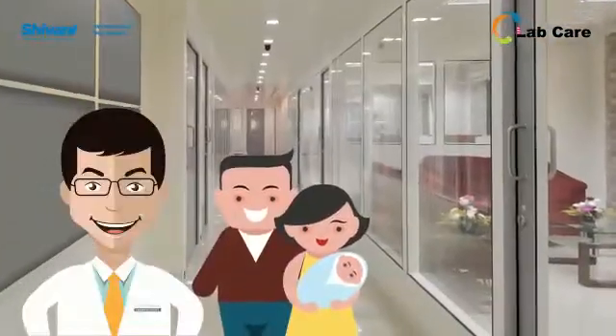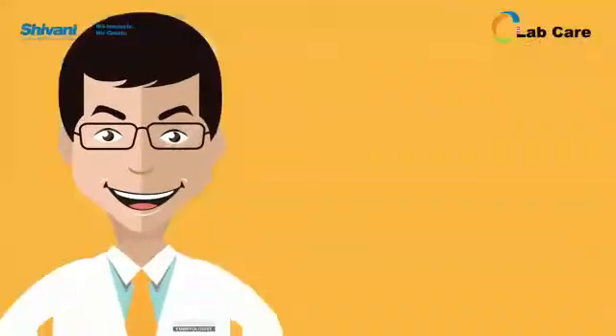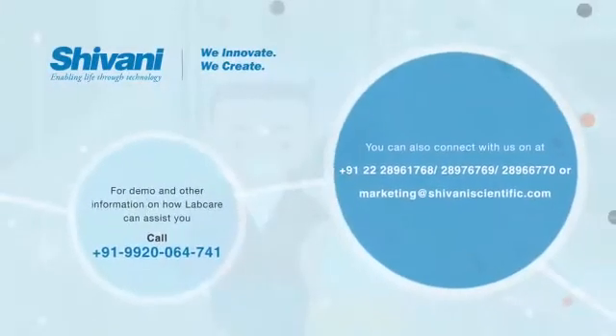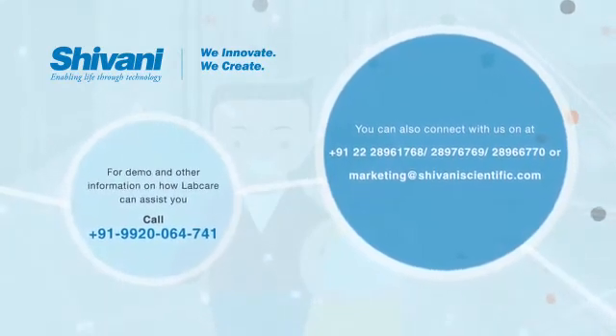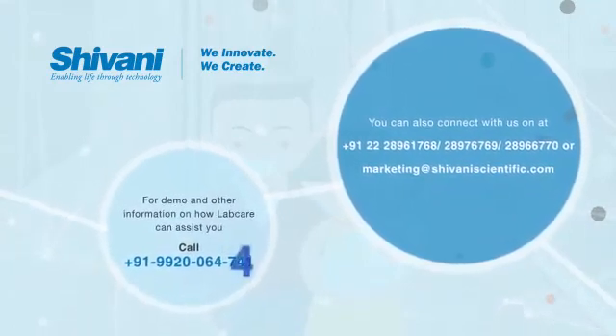LabCare app is designed to monitor all IVF lab parameters. LabCare app provides freedom to embryologists and helps live life stress-free. Stay tuned for more features from LabCare family. For demo and other information on how LabCare can assist you, call 919920-064741.